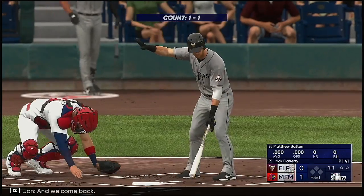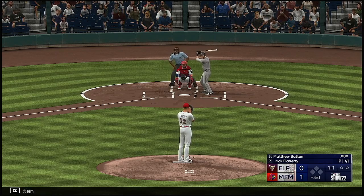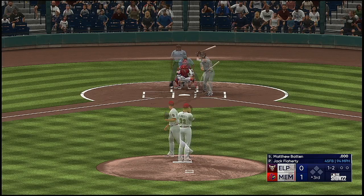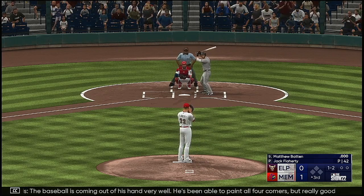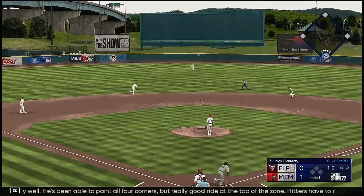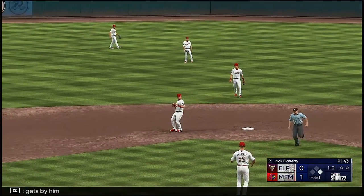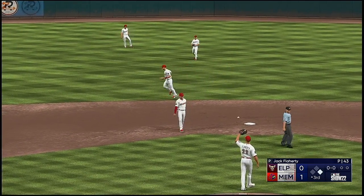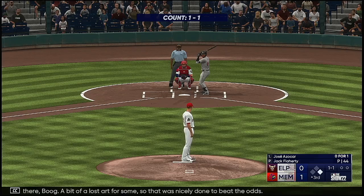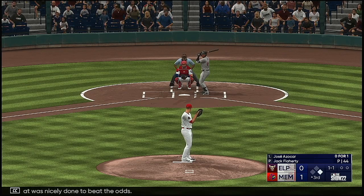And welcome back. Now Matthew Batten, the 1-1. Swings through that. The baseball is coming out of his hand very well — he's been able to paint all four corners, but really good right at the top of the zone. Hitters have to respect that. Very difficult pitch to hit. Good two-strike hitting right there — a bit of a lost art for some, nicely done to beat the odds. Really nice job staying up the middle. He didn't try to do too much with the pitch. Just shot it through the infield.